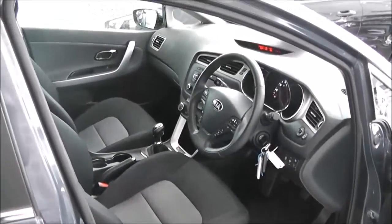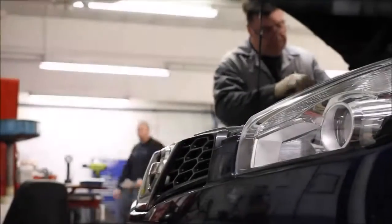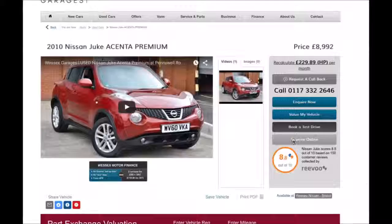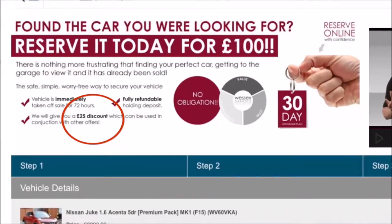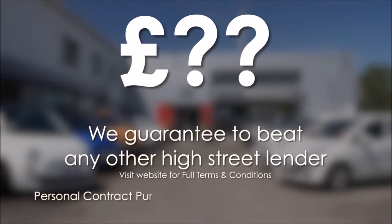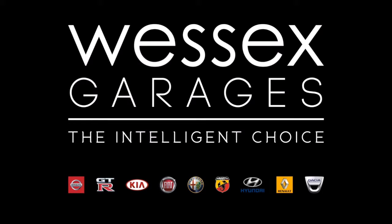Finally, I'd like to thank you for watching this video of the Kia C2 with the EcoDynamics system. Every Wessex Garage used car receives a vehicle health check from our qualified technicians. Reserve online today and you'll receive a £25 discount. If you're looking for options to fund your purchase, remember we guarantee to beat any bank or high street lender. For further details or to book a test drive, call your local Wessex Garage sales team, or click the link to our website for a choice of over 600 used cars. Wessex Garage is the intelligent choice.